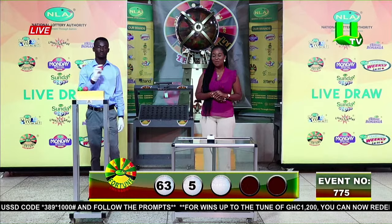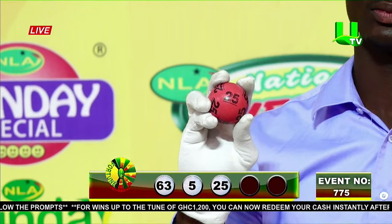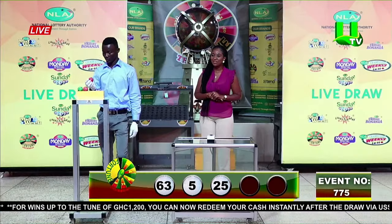The third winning number is 25 — two, five.